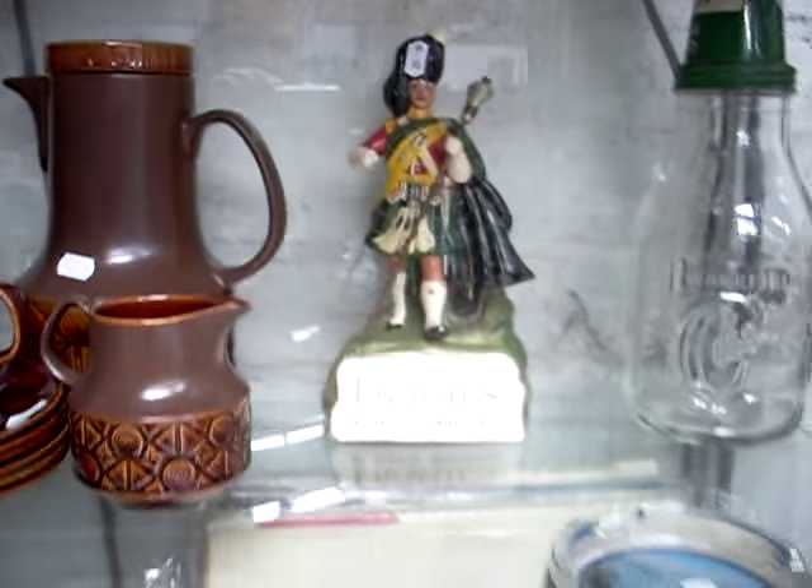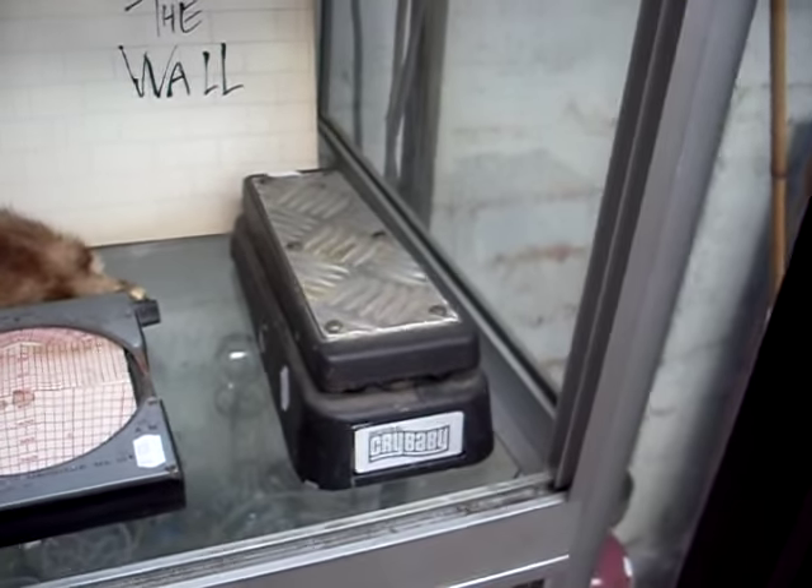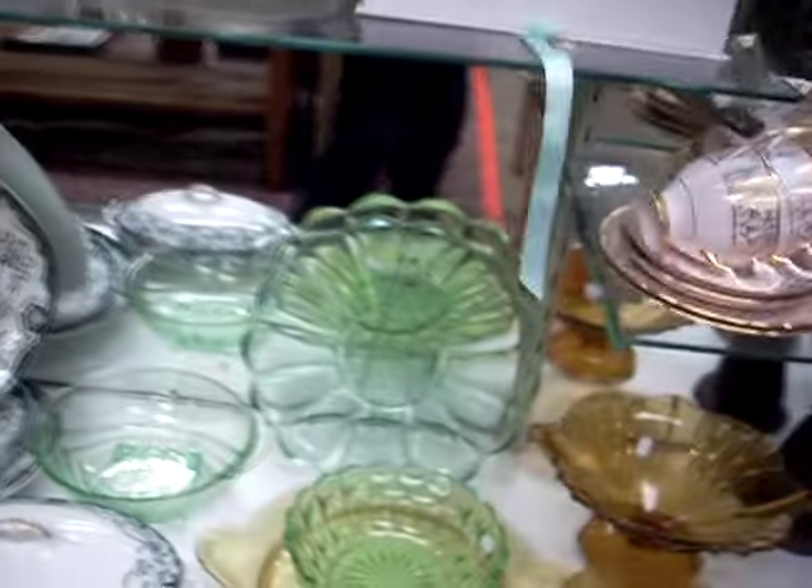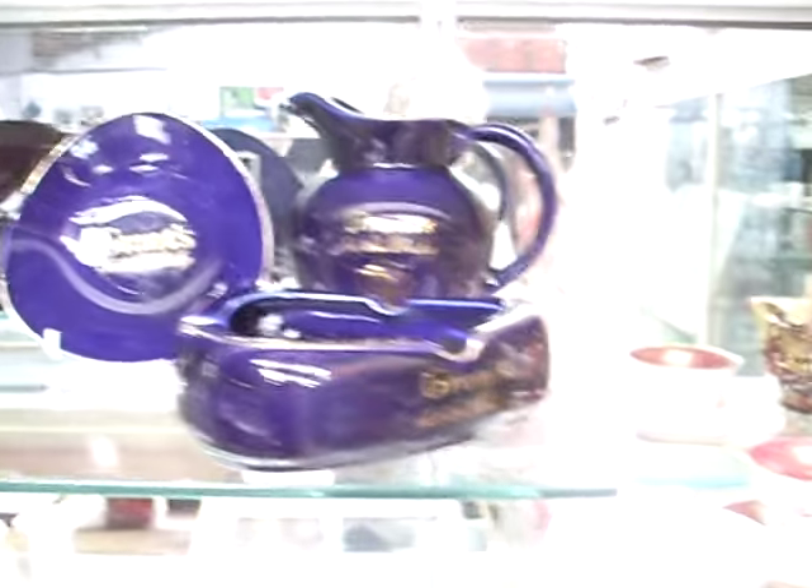Dewar's bar statue. Nice little wah-wah pedal — it's a little bit damaged but I'm pretty sure it can be fixed. Lovely big lots of china and glass this week, and Pubinalia and blokey stuff. Stones albums. Nice lot of cameras down the bottom there.